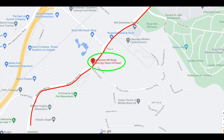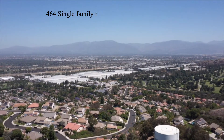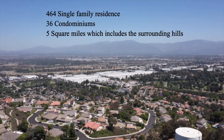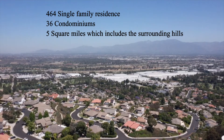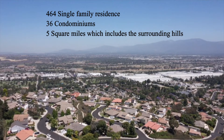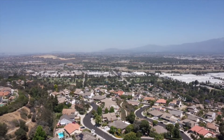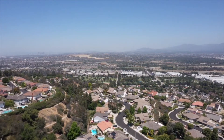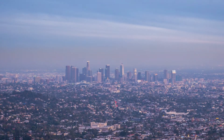Spyglass Hills is in West Whittier, and the major cross streets are Workman Mill Road and Spyglass Hill Road. The neighborhood is made up of approximately 464 single-family residences, 36 condominiums, and it covers an area of five square miles. Here are some of the reasons why Spyglass Hills is highly sought out: the majority of these houses are built on hillsides, which means many of the properties have some amazing views.